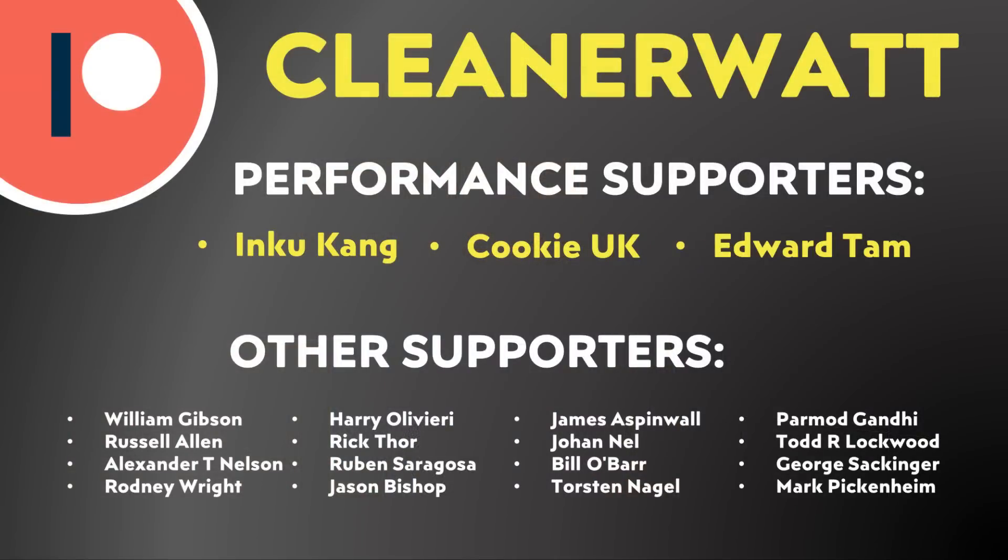Let me know what you think about all this in the comments section below. Thank you so much for watching all the way through. A special thank you to my Patreon supporters who help make this content possible — including my performance supporters and others listed on screen. A link to the Patreon community is in the video description.